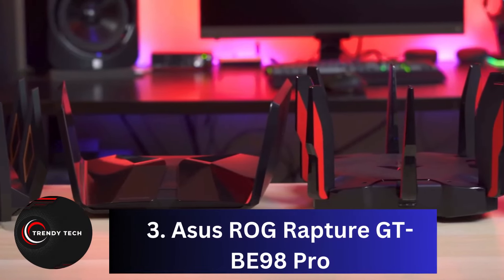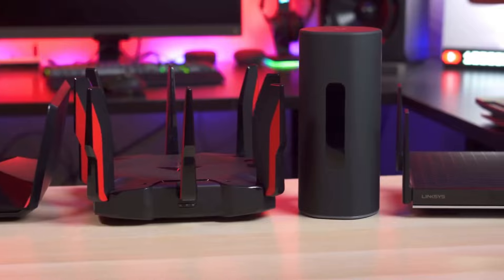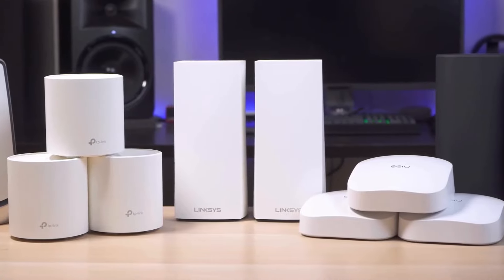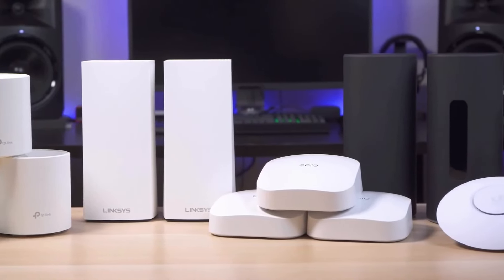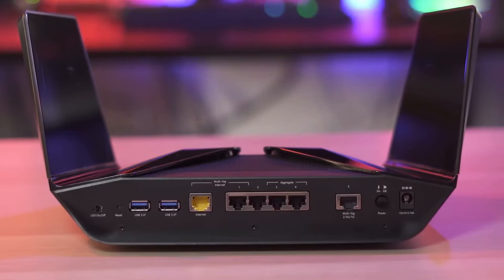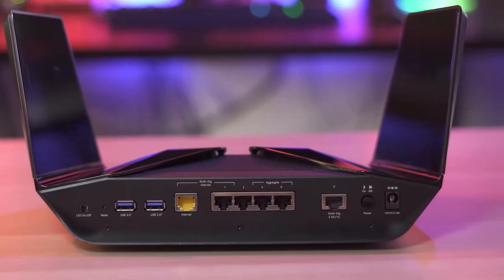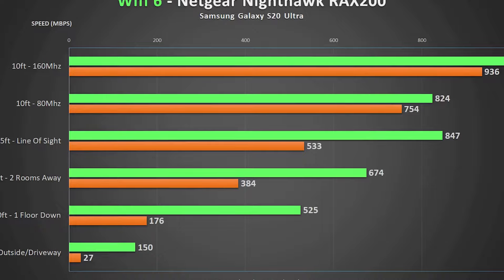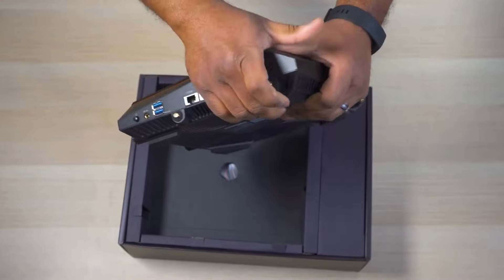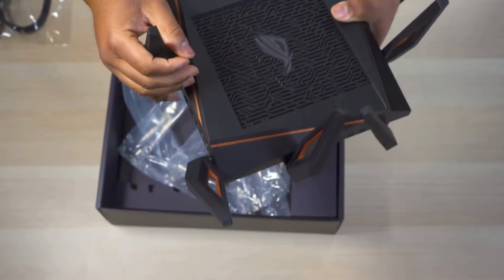Number 3, the Asus ROG Rapture GT-BE98 Pro. This router sets a new standard with its exceptional 6 GHz performance and extensive features. While physically large, it's packed with connectivity options including a 10 GB port and multiple multi-gig ports, and supports link aggregation for impressive bandwidth and future-proofing. Its gamer-friendly interface and optimization settings further enhance the gaming experience. The main drawback is the price, especially if you're not yet invested in Wi-Fi 7 technology — in that case, a Wi-Fi 6E router could be a more budget-friendly option.